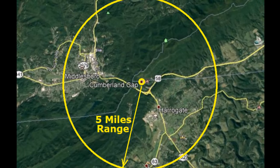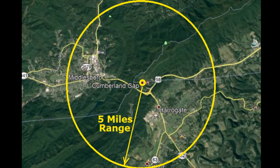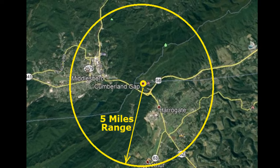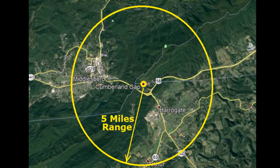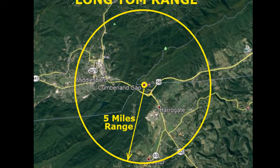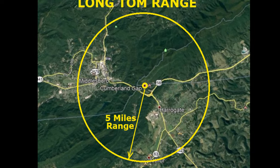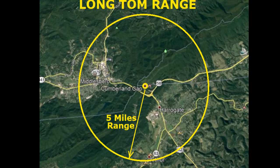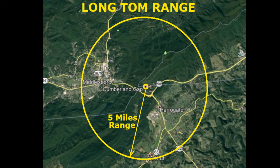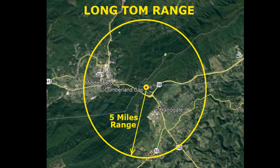Here's a modern topo map showing the range of five miles from where the gun emplacement was. You can see it reached almost to the Powell River and even past the city of Middlesboro — it had a devastating range. No opposing forces were ever brave enough or foolish enough to assault the defenses of Cumberland Gap. It only took a fraction of men to defend this against a major army — it was just so steep and so high off the floor of the gap.